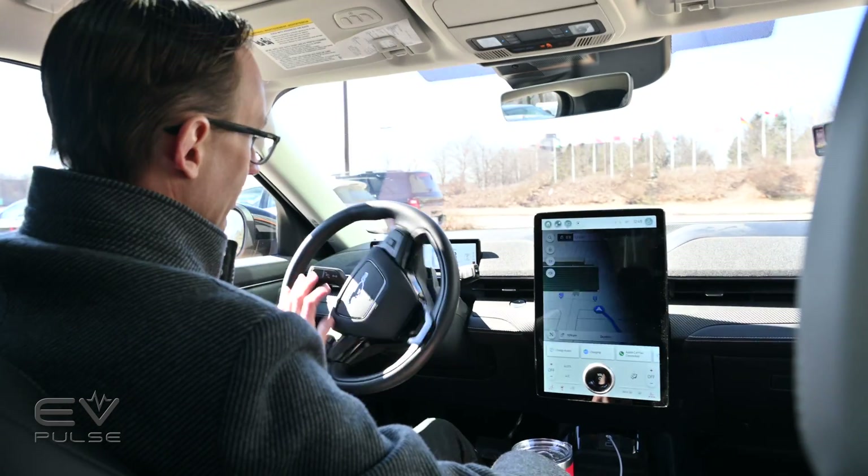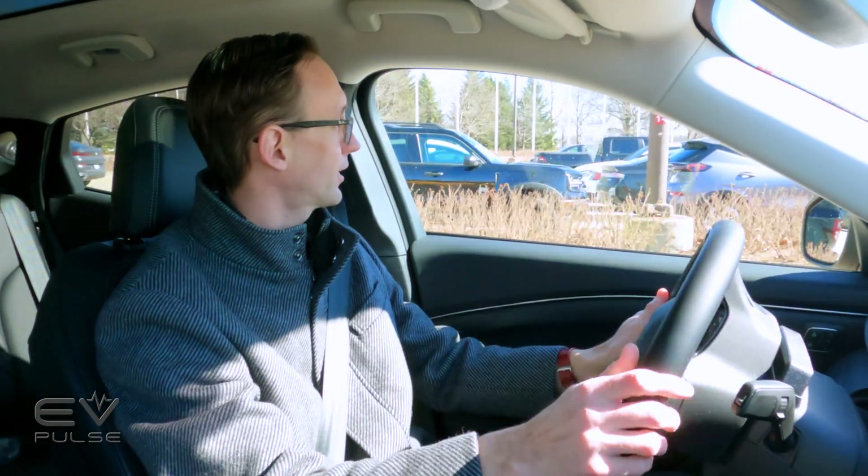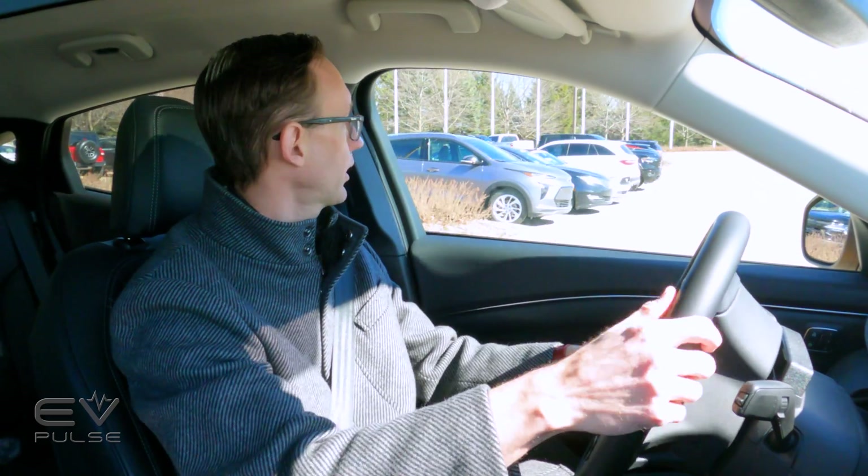Lady, it is not polite to interrupt people. "Turn right, then take the first left." I think I can get out of the parking lot on my own. Thank you very much. Wait — where do I go?